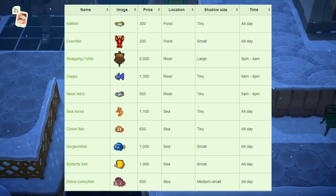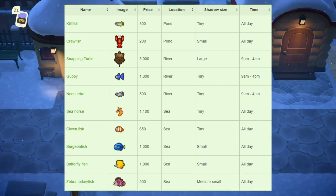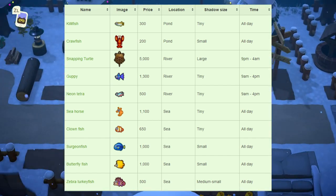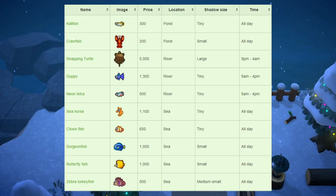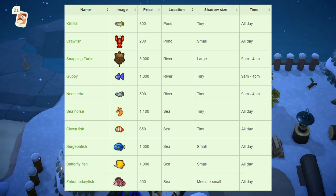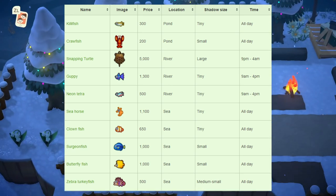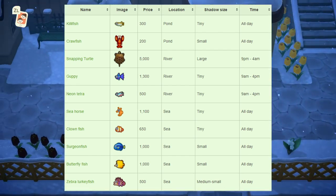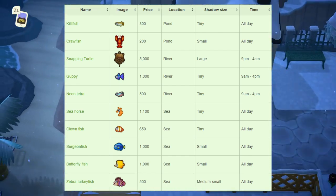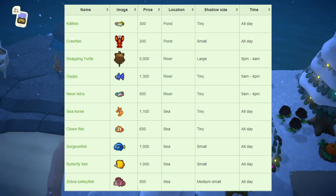The guppy sells for 1,300 bells, tiny shadow size, found at the river, available 9am to 4pm. The neon tetra sells for 500 bells, tiny shadow size, also at the river, available 9am to 4pm. The seahorse sells for 1,100 bells, tiny shadow size, found at the sea, available all day. The clownfish sells for 650 bells, tiny shadow size, found at the sea, available all day.